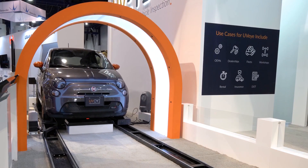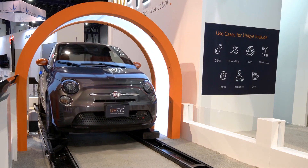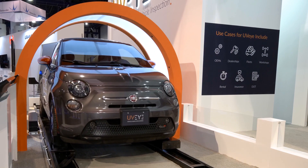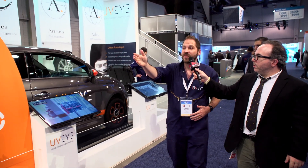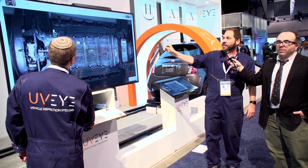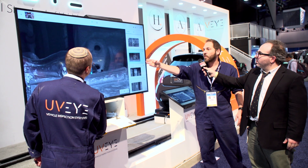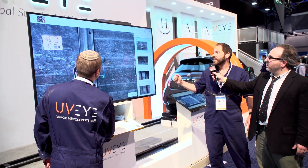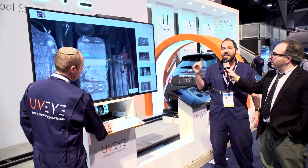During CES we've been planting different objects, different stickers, different cards below the vehicle, so we'll be able to see how that looks. As you can see, the car is moving over the rail. If we walk towards the screen over here, this is what a service station operator, a mechanic, or a customer buying a second-hand car could see — a live artificial intelligence indication of a scratch. You can see the stickers we planted below, and other things that shouldn't be there.